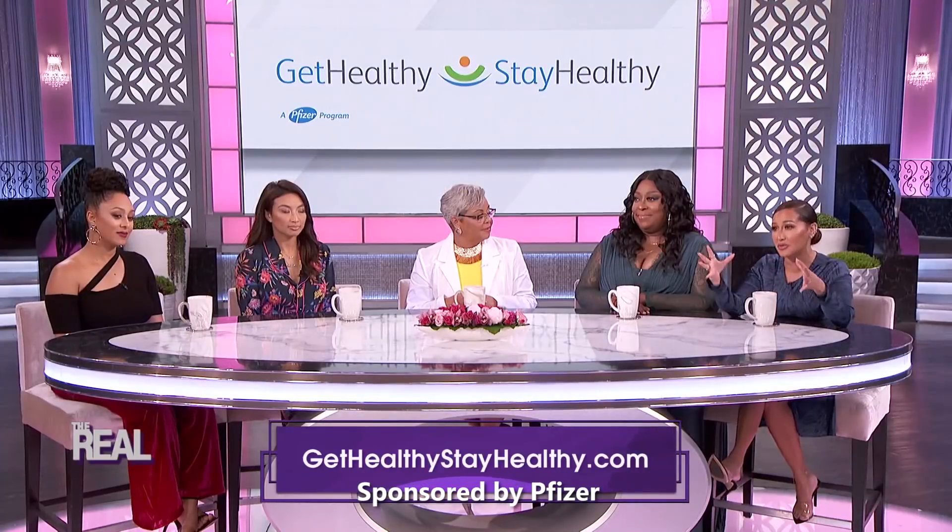Dr. Freda, thank you so much for stopping by and having this conversation with us — so informative, we really appreciate it. Make sure you all visit Dr. Freda's website, gethealthystayhealthy.com. It's a great resource. And for more information, head on over to thereal.com.